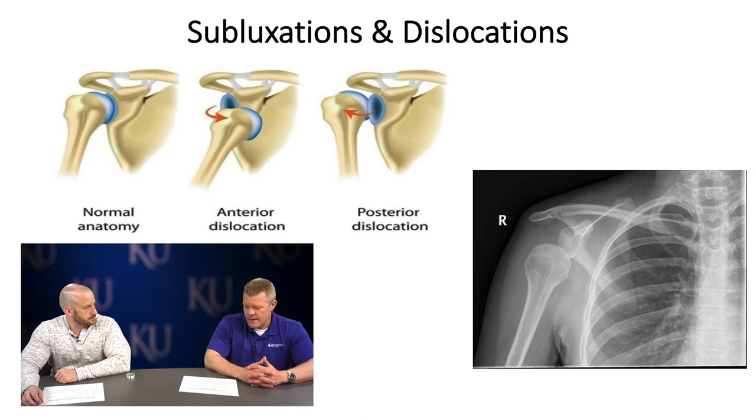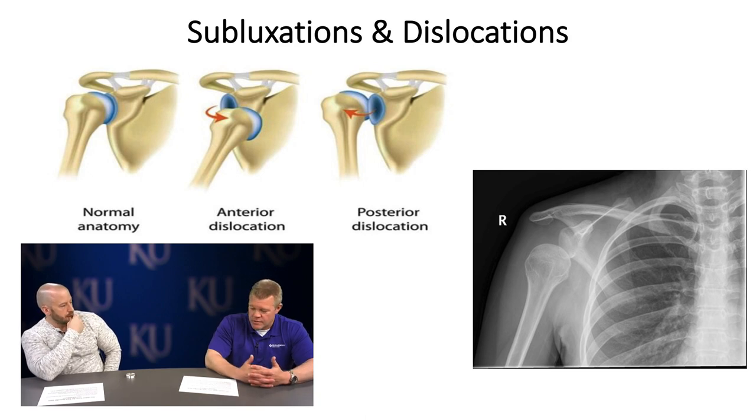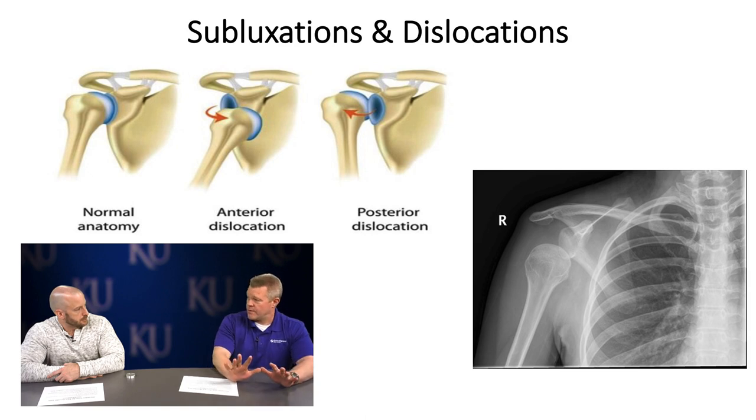One thing that often gets missed in shoulder rehab is getting the hands on the ground — closed chain stabilization exercises. I think shoulder rehab is simple: we push, pull, climb, and crawl. Being on all fours or in a pushup position, all the muscles around the shoulder are working to stabilize. That's a key adjunct to shoulder rehab for helping limit the possibility of re-injury. This also includes pushup-plus and serratus anterior strengthening, and in terminal phases, literally bear crawling.